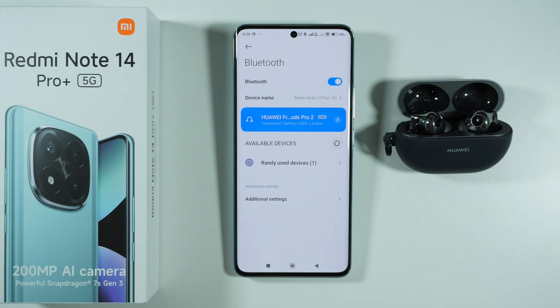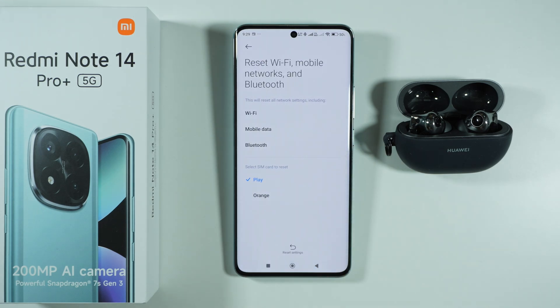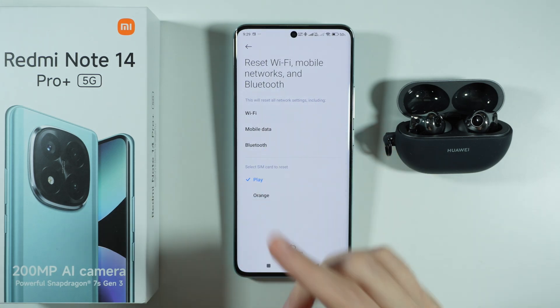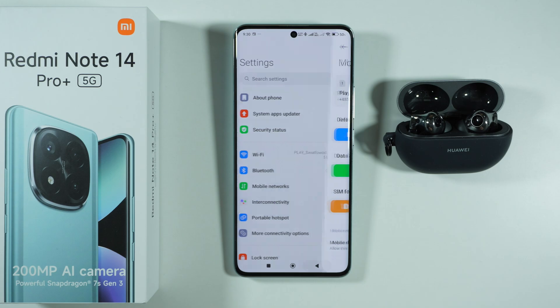The last thing you can do is perform a reset of Bluetooth network. To do that, go back to Settings, go to More Connectivity Options, and select Reset Wi-Fi, Mobile Networks, and Bluetooth. Unfortunately, these three things are packaged together — you cannot separate them, so resetting Bluetooth settings also resets Wi-Fi and mobile data. Press Reset Settings, enter your screen lock password, and confirm. Keep in mind you will need to reconnect to your Wi-Fi, and redo any changes made to your mobile network settings.